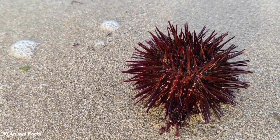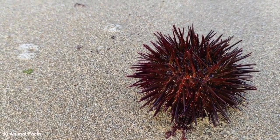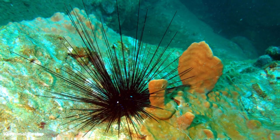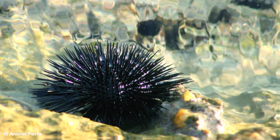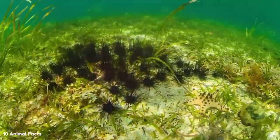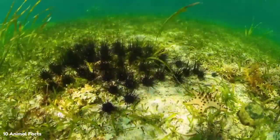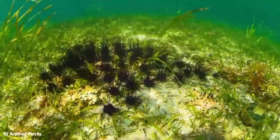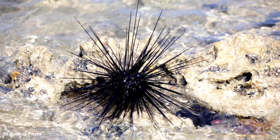Scientists call the mouth of a sea urchin the Aristotle's lantern. The name comes from the Greek philosopher and scientist Aristotle, who described the mouth of a sea urchin in his book History of Animals. He described a sea urchin's mouth as looking like a horn lamp, only without the crystals. In fact, Aristotle actually described the entire sea urchin, which resembled the lamps used in Greece at the time. However, the term Aristotle's lantern is still used among scientists to refer to the mouth of a sea urchin.